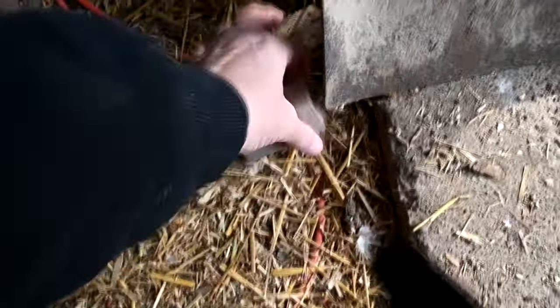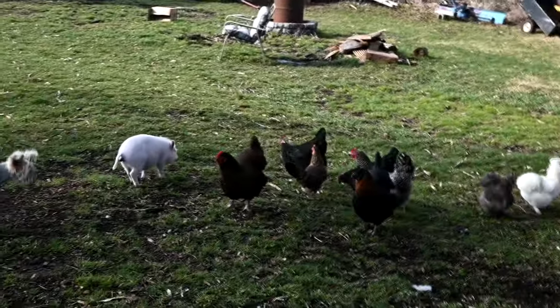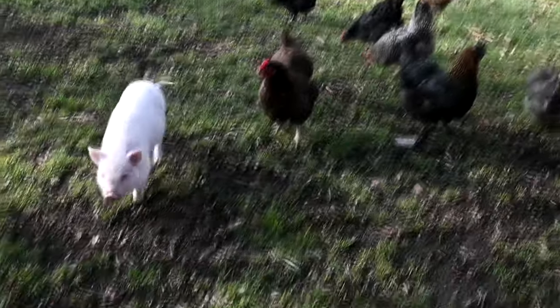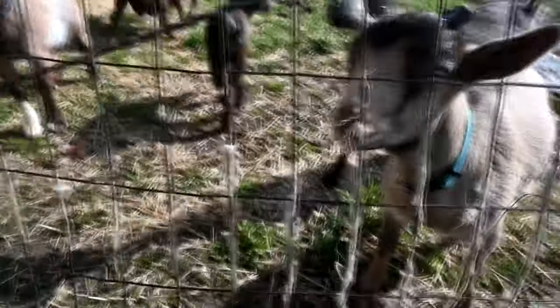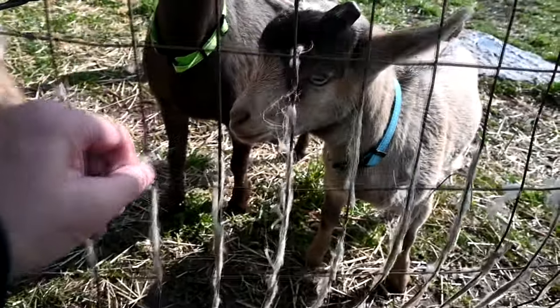They don't want the chickens climbing over things that can hurt them. The pig definitely identifies with the chickens — she literally loves to spend time with the chickens, she loves Ellie, she loves the chickens. She hates the goats.